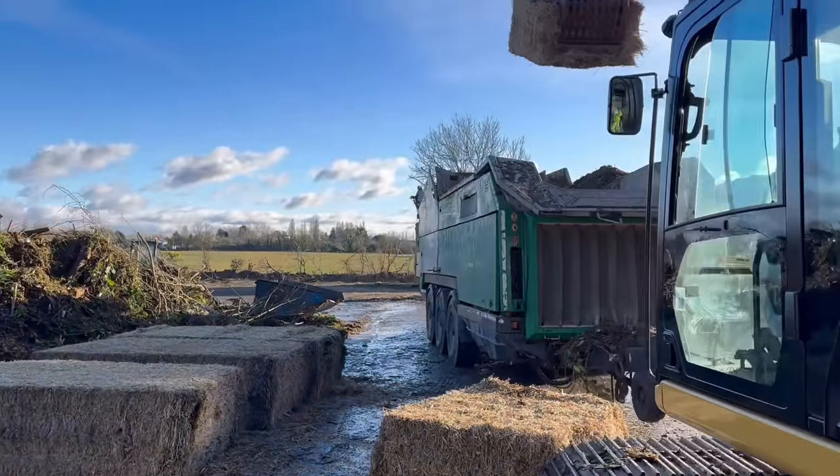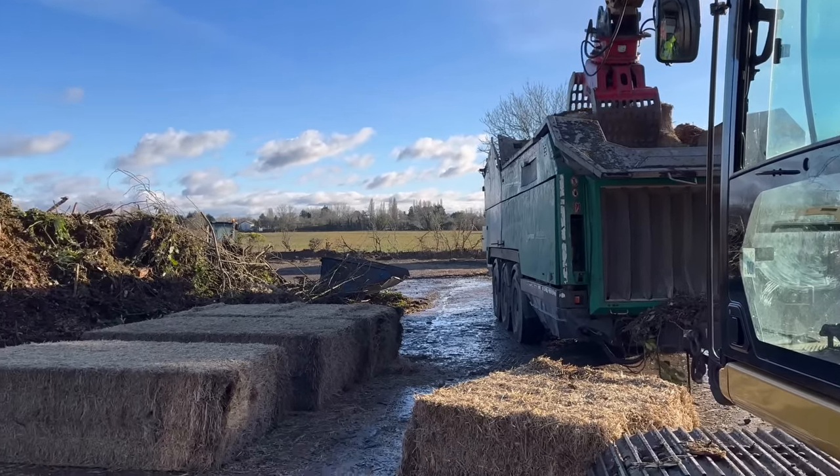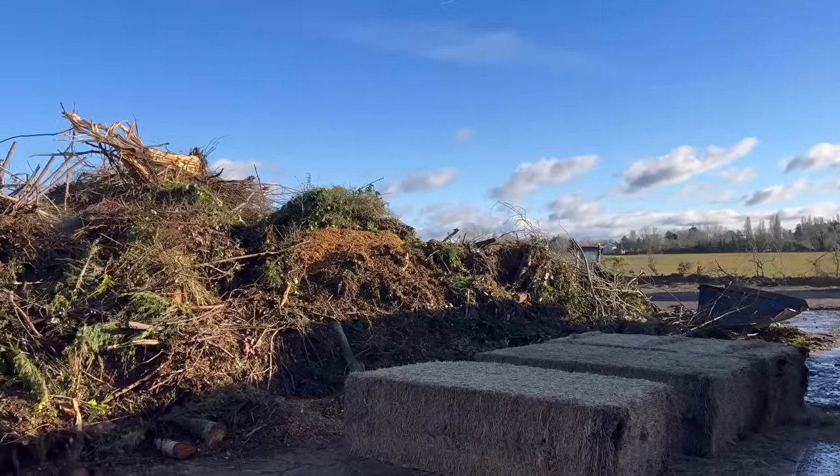We're chipping some OSR straw for bedding. We've just brought a few bales around and we're going to throw them through before starting on the main pile, then doing more chipping.